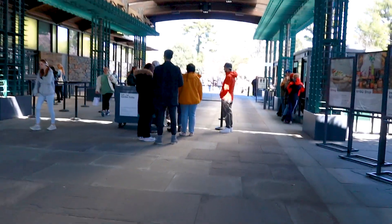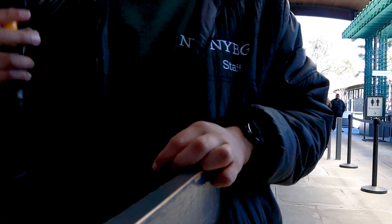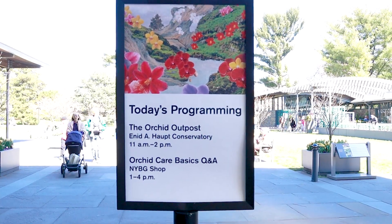So we made it to the Botanical Garden, and we're going to go directly to the conservatory because that's the only place with the orchid show. It's a little bit indoors and you can grab a map when you enter.